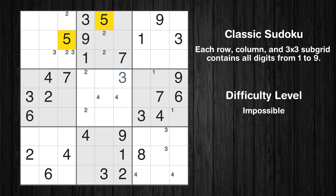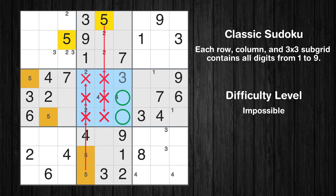Let's move to number 5. Only two positions left in the fourth box where value 5 can be placed. Only two positions left in the eighth box where value 5 can be placed. Only two positions left in the fifth box where value 5 can be placed.